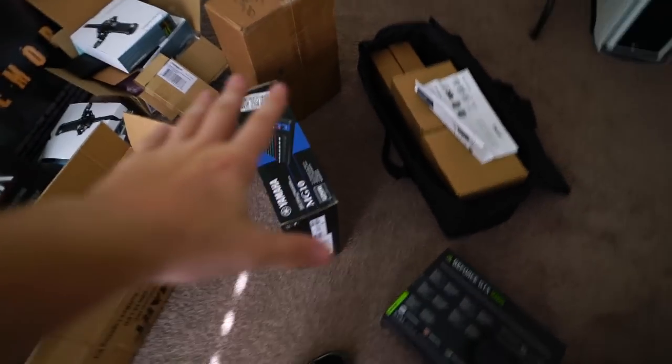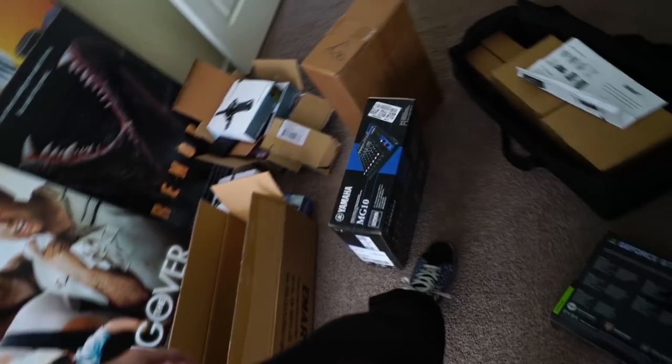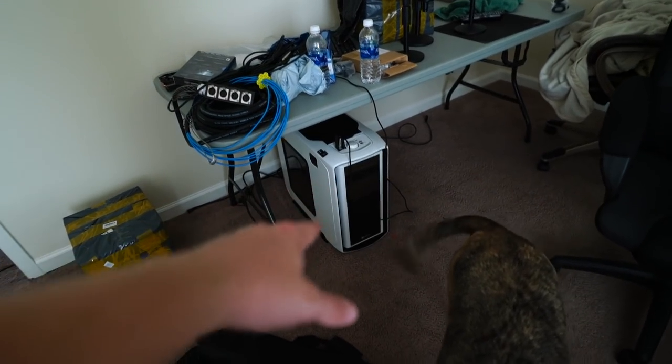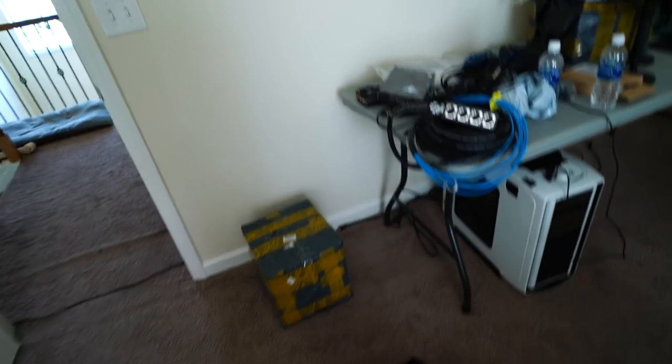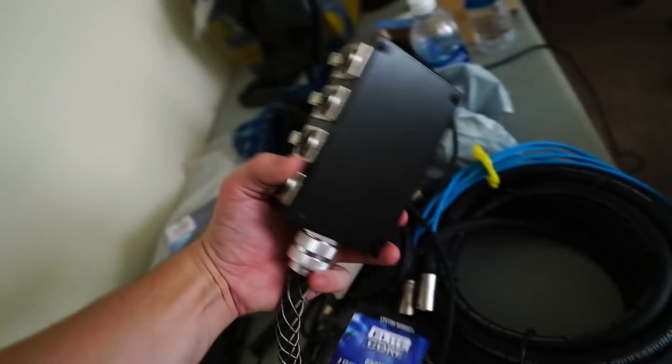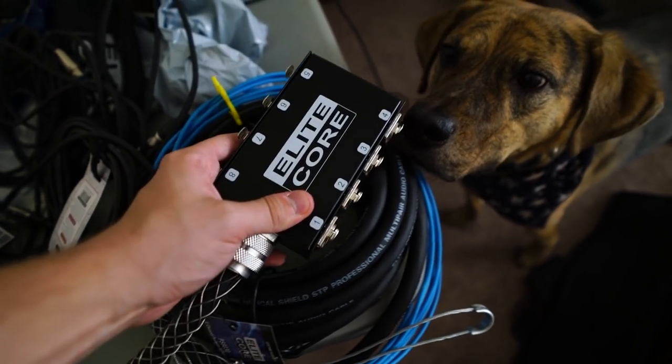A lot of you guys have been curious. I finally got everything situated and I got enough time to do this. I got my mixer right here, I got my microphones, I got my cables, I got the computer for it. I got a capture card to capture the camera. I'm hopefully going to be using this camera that I'm using right here. I don't know if this is going to work, hopefully it will. I also got some heavy-duty splitters for the cables.